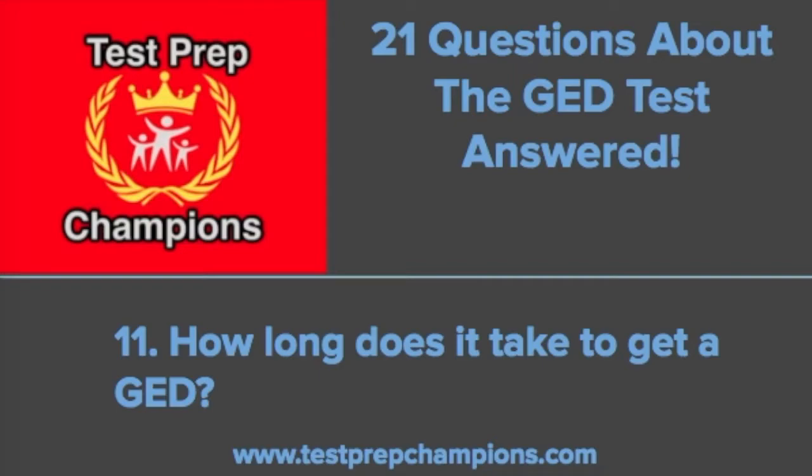Question eleven: how long does it take to get a GED? This varies depending on your background. If you've been away from education for a while, it's probably going to take longer than someone who's only been away for a year or two. I've known some students who passed the test in a matter of weeks, and others who took a year or more to pass each section. Three months is a pretty good time frame to aim for for most people. But the most important thing is not to worry so much about how long it's going to take — just get started.